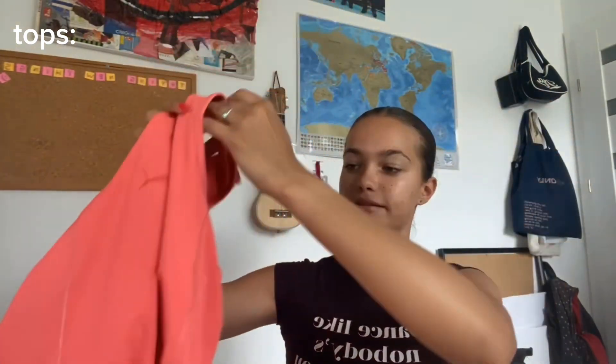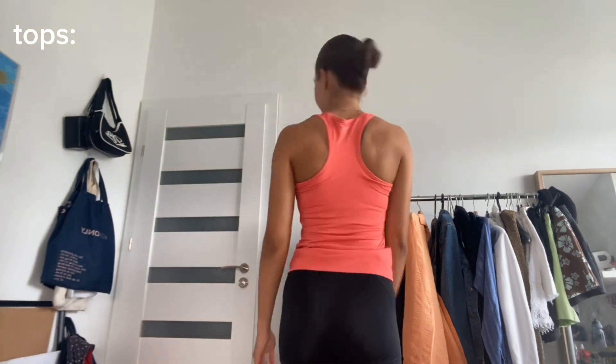I realized I'm going to have a lot of pinkish tops. This one is Puma and it has a built-in bra, which I thought was really cute. And then another one with a built-in bra — also pink, just a darker shade.